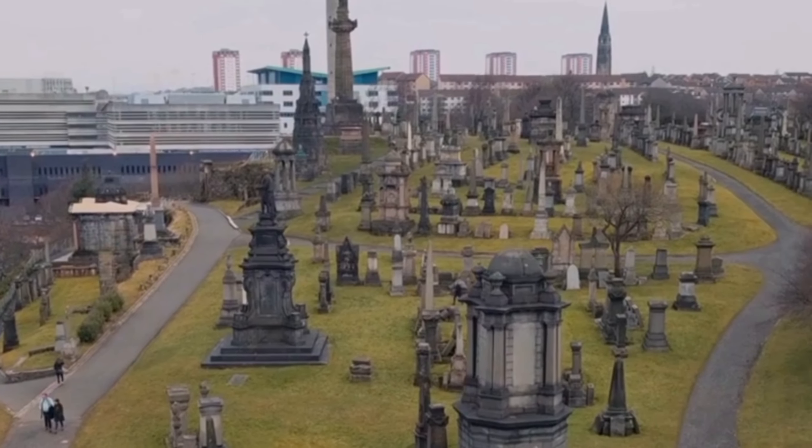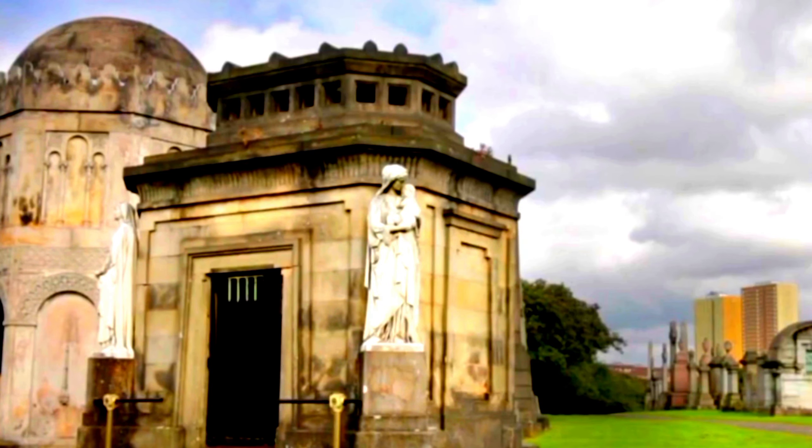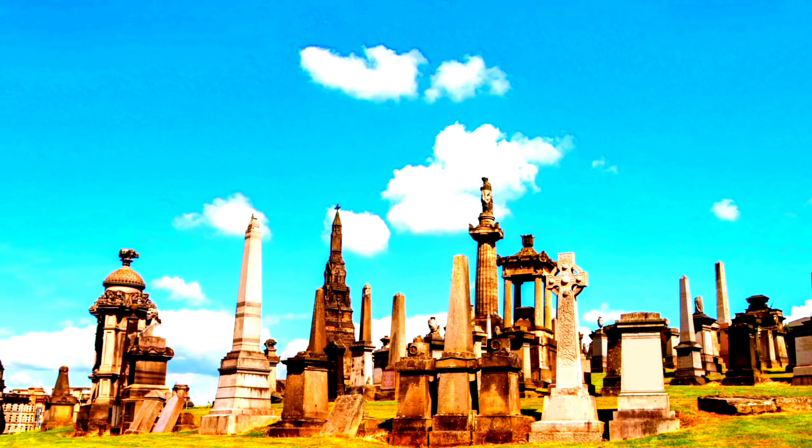Some notable examples include the mausoleum of the philanthropist William McIntosh, the obelisk of James Cleland, and the tomb of Sir Colin Campbell. The necropolis is situated on a hill overlooking Glasgow, providing excellent views of the city's skyline and the River Clyde.